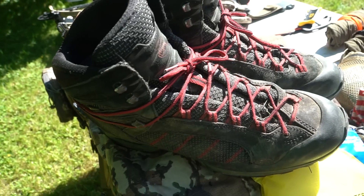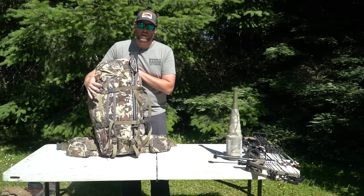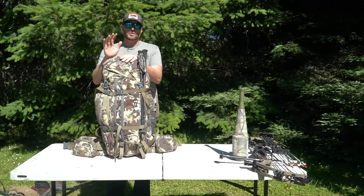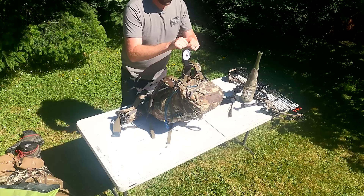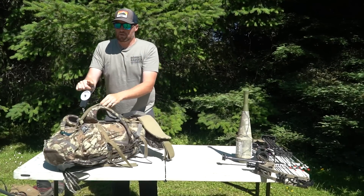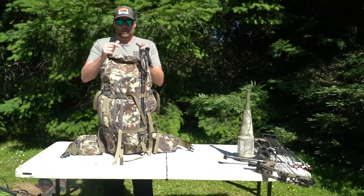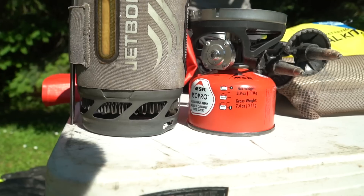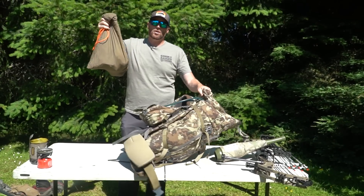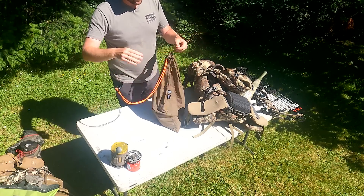We run EXO Mountain Gear — this is our 4800. We worked with them on designing certain pockets and the style based on how we hunt. Everything in my pack is loaded up and ready to hit the trail for four days. The only thing I need to add is water. Right now pack weight is 29 pounds, so throw in a couple liters of water and you're in the mid-30-pound range. On top, easy access, I always have my JetBoil. I take one of our meat bags and use it as a gunny sack for all my food.